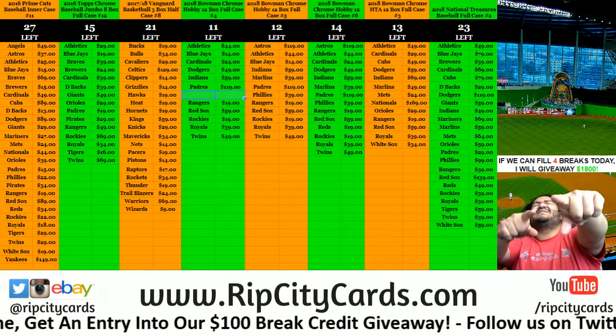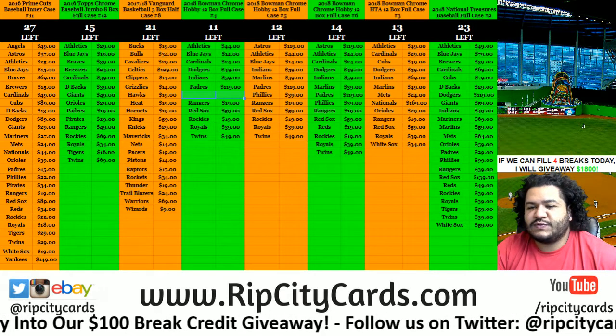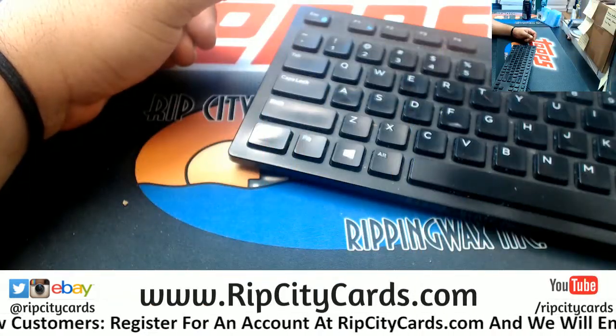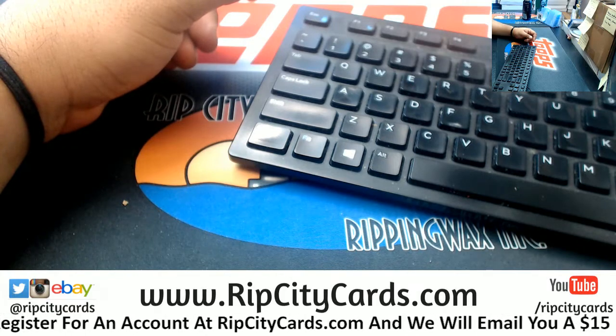What's up everybody, happy Bowman day! We're going to go ahead and do a 2018 Bowman Chrome Hobby four-box break, number one for eBay.